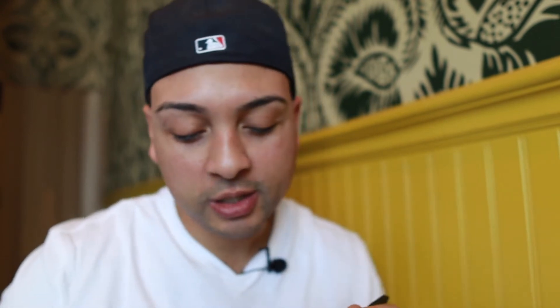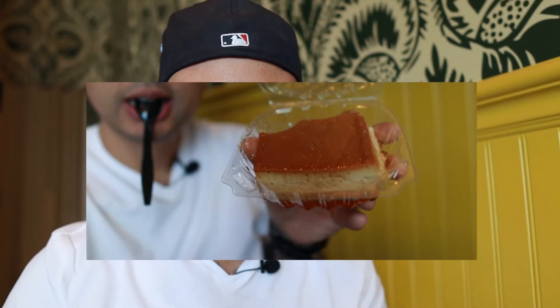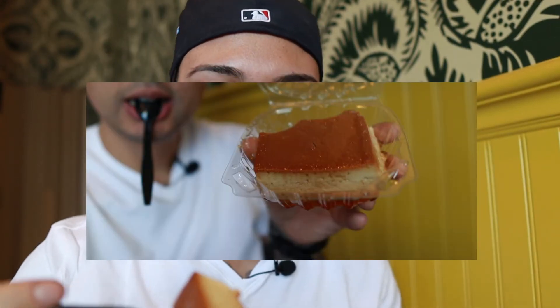Moving on to dessert — I went with some flan. Nice and juicy; this container has so much juice in the bottom of it. Looks absolutely fantastic. Really moist on the inside, nice and wet. This thing is good, man — tastes like it's freshly made. Definitely go for this dessert. They have a couple other ones that look real good too; I just went with this one today.